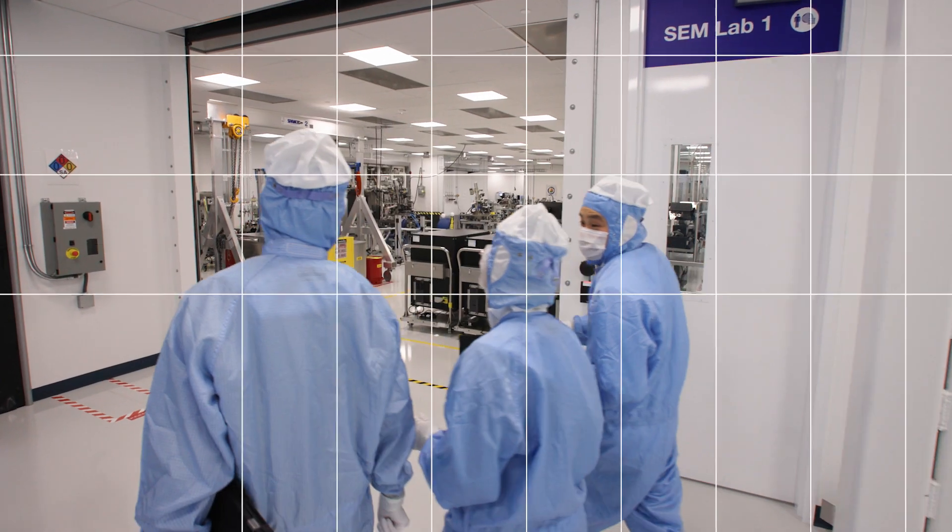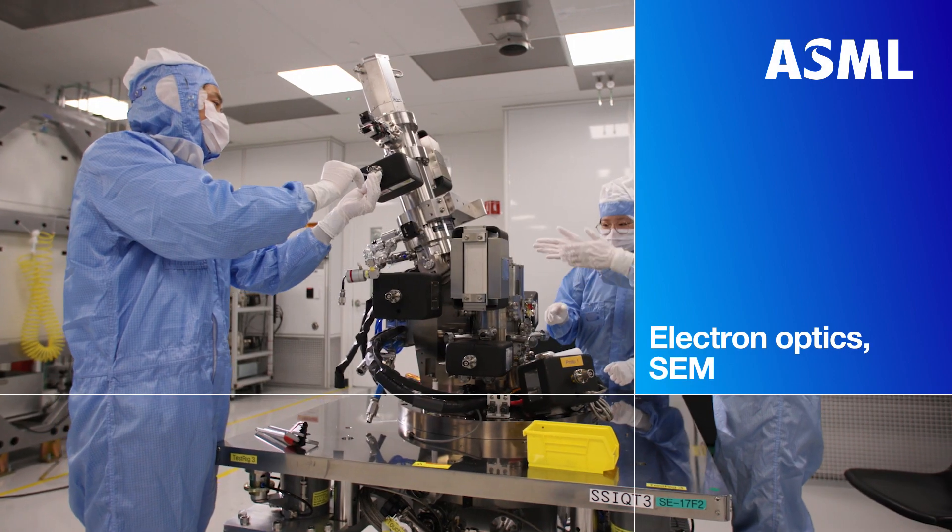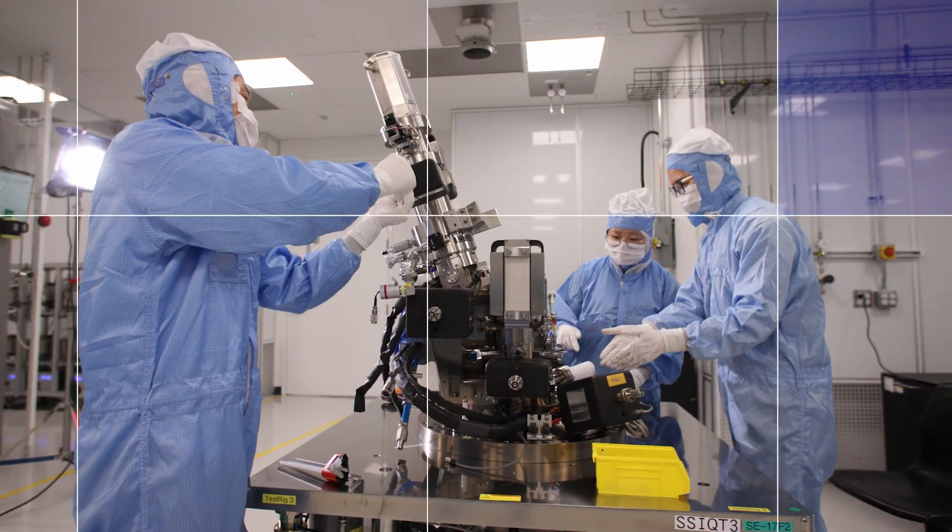I'm Peter Casey, Senior Electron Optics Engineer, San Jose, California. I always get asked what we do at ASML. We build machines that allow our customers to build denser and more powerful chips that go in technology all over the world.